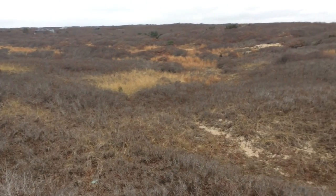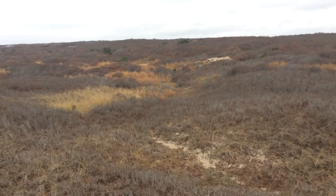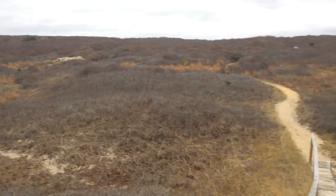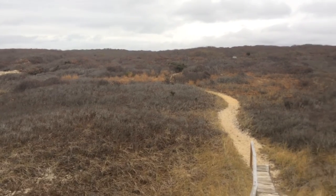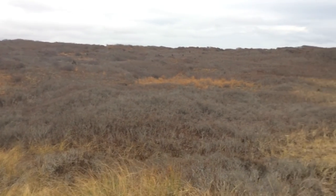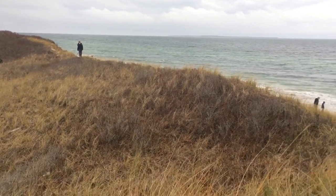The back-dune has more shrubby type vegetation, still heavily influenced by the salt, but you start to see things like pines and other species coming in. And if we go a little bit farther inland, we're going to get out of the dune community into the more traditional terrestrial community. So dunes are cool communities here and everywhere.